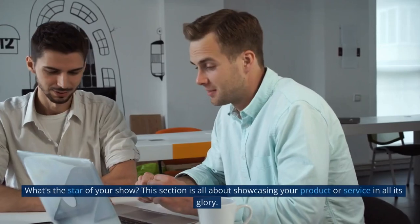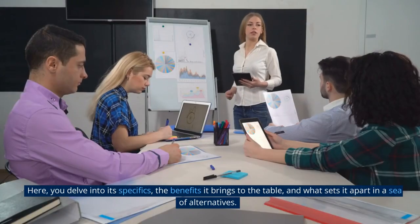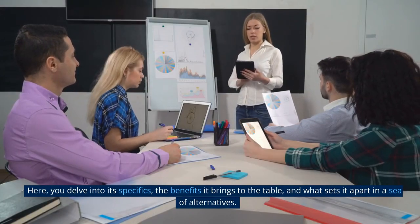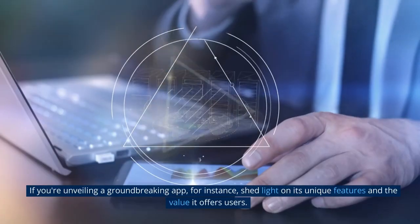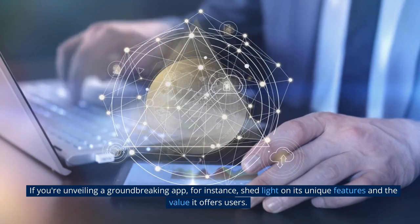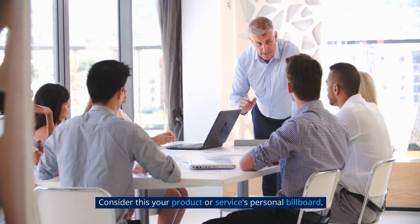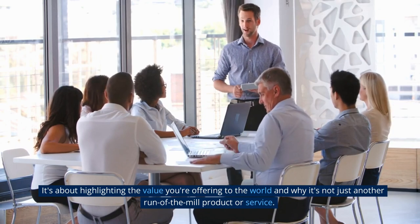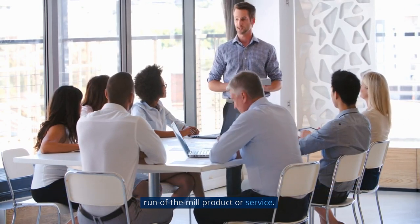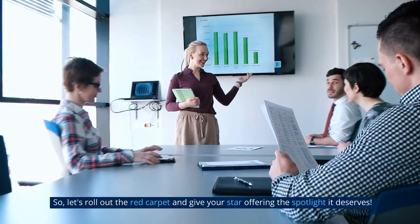Services or Products: What's the star of your show? This section is all about showcasing your product or service in all its glory. Here, you delve into its specifics, the benefits it brings to the table, and what sets it apart in a sea of alternatives. If you're unveiling a groundbreaking app, for instance, shed light on its unique features and the value it offers users. Consider this your product or service's personal billboard — it's about highlighting the value you're offering to the world and why it's not just another run-of-the-mill product or service. So let's roll out the red carpet and give your star offering the spotlight it deserves.